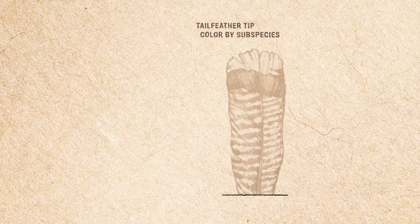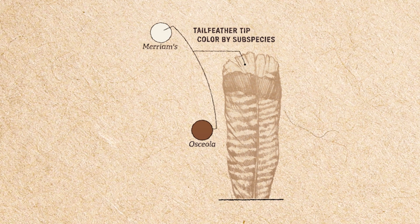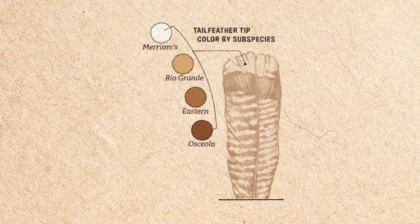We also take a look at their tail feathers. The Merriams are known for their buff white tips while the Osceola's are known for their dark bronze tips, with Easterns and Rios falling somewhere in the middle.